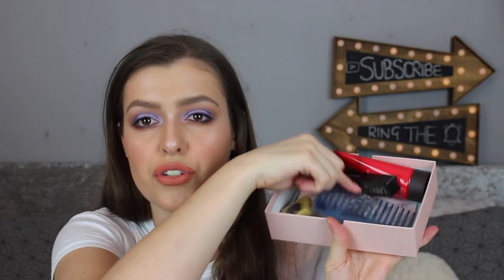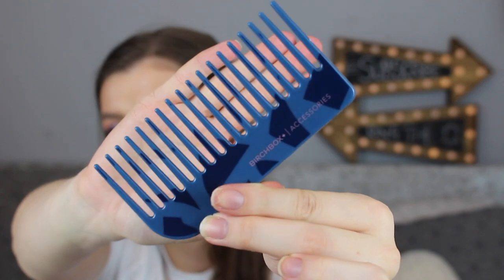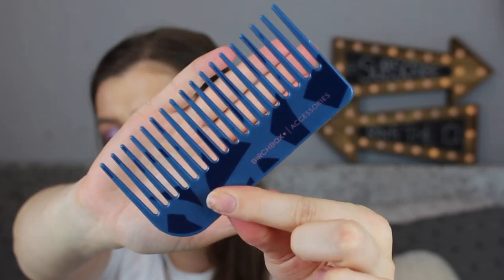The next free treat is this little comb, which apparently retails for five pounds. I feel like combs have become a little bit more fashionable — you get the rose quartz ones. This comb is actually pretty cool. It's just a really nice blue with darker blue shapes on it.